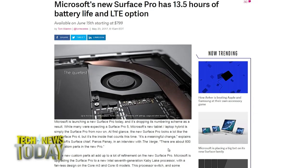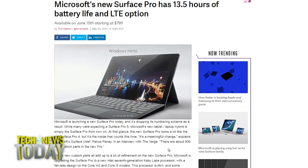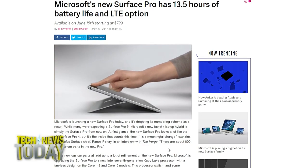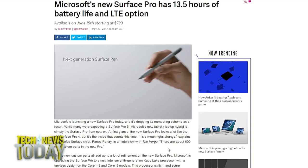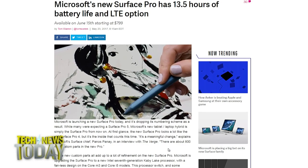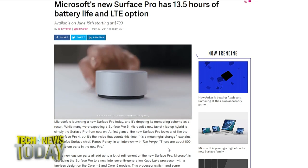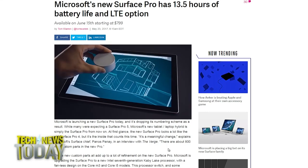It includes a new hinge design that allows the display to lay nearly flat without snapping — apparently there were issues with the old model's snapping hinge. It includes support for the Surface Dial, that little dial you can put on the screen for artistic work or other applications. One thing you won't find in the box, however, is the Surface Pen — it's an option on every model but no longer included with the purchase.